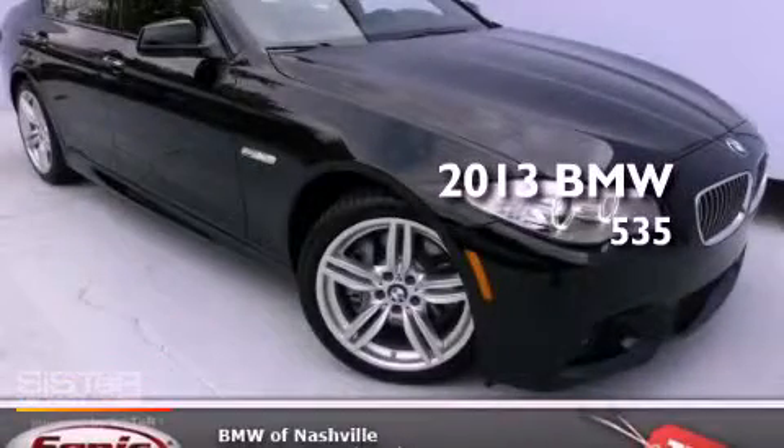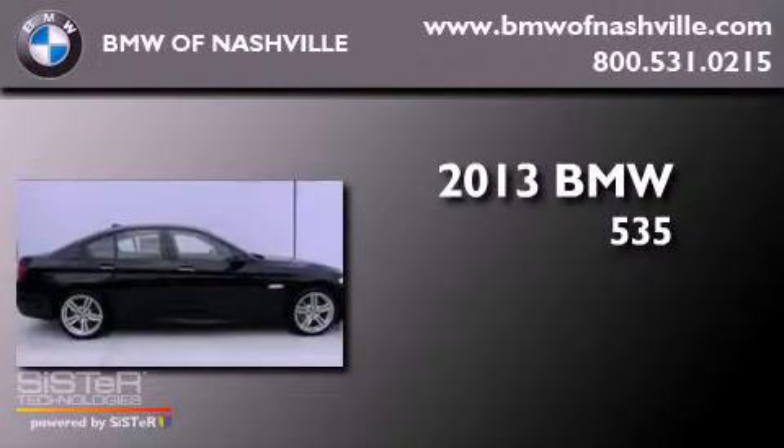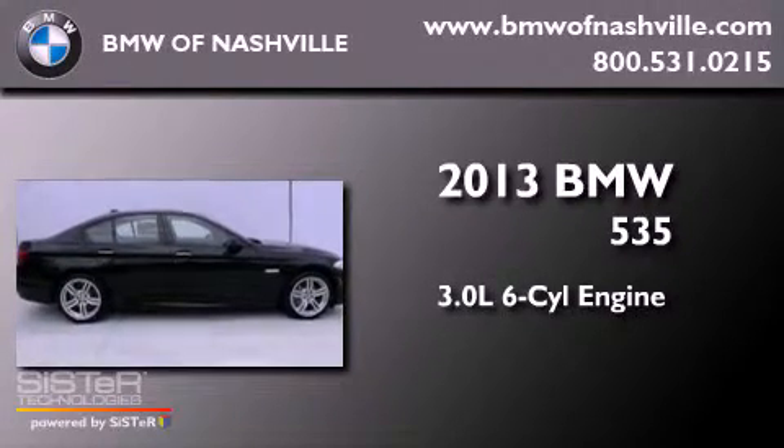This is a brand new 2013 BMW 535. It has a 3.0 liter 6-cylinder engine, an automatic transmission, and all-wheel drive.